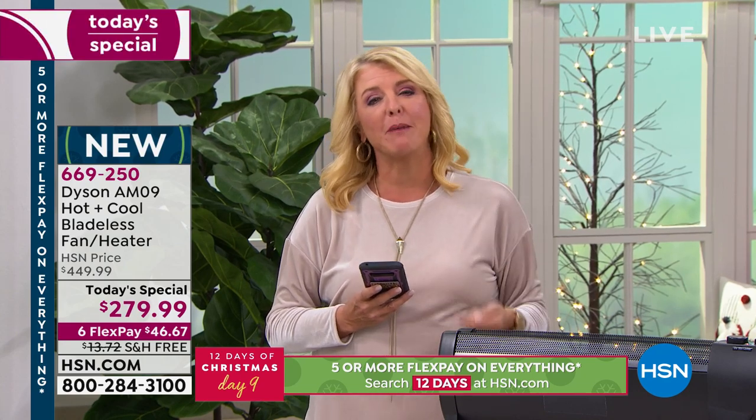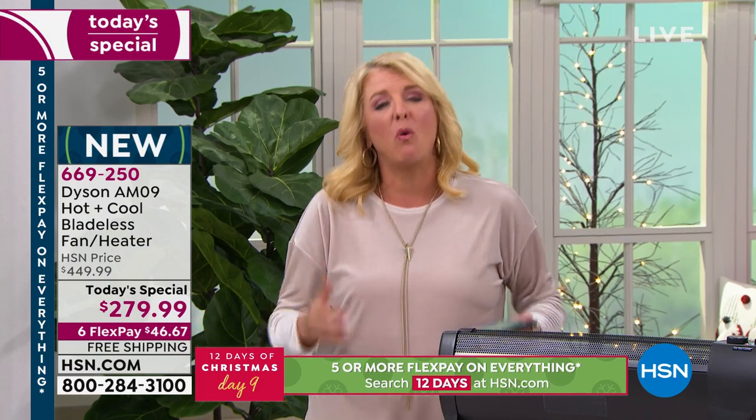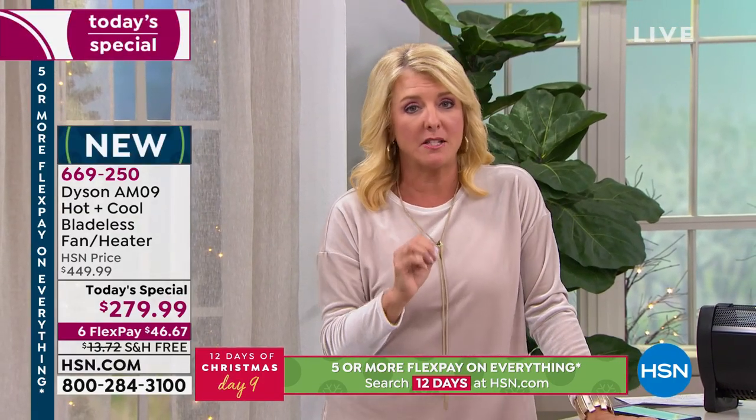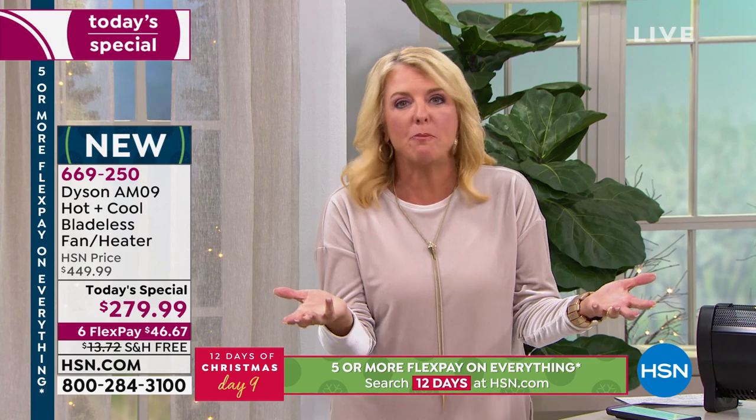With six FlexPays, free shipping, and an incredible price, you're really getting the best savings. Add how much you'll save on your energy bill — leave your house chilly all day, set the timer, and walk into a warm living room or kitchen. In summer, instead of running AC all day, set it to cool that room when you come home. It's a full 365-day investment. Other heaters might be useful three or four months — this lasts years because that's the Dyson promise.